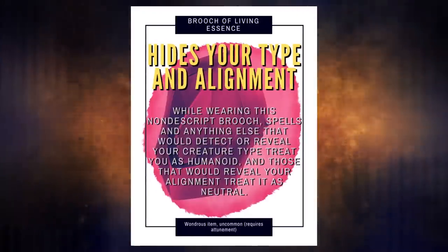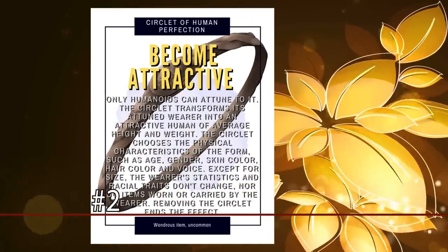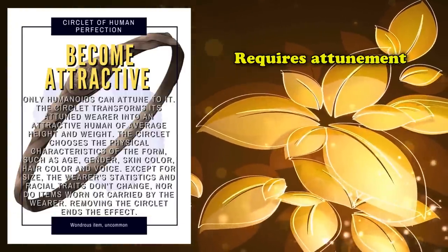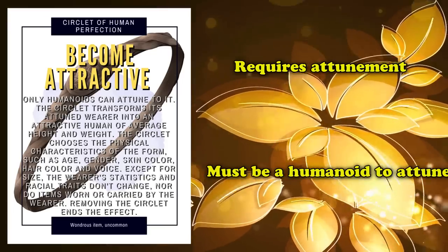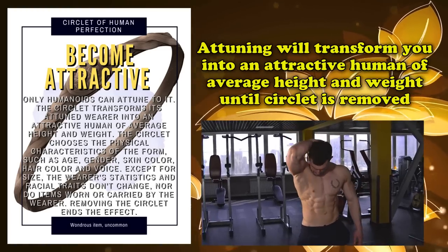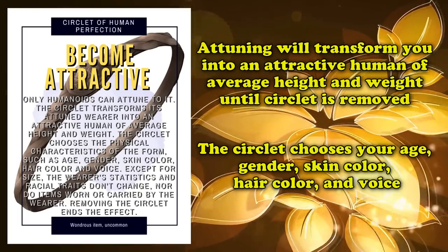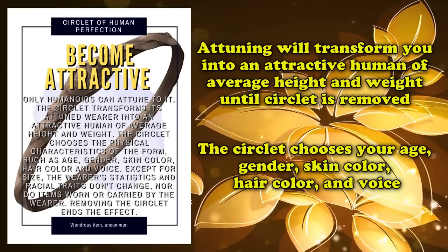And at number 2, we have the Circlet of Human Perfection. Just like the previously mentioned magical item, this is an uncommon circlet which requires you to attune to it before you can make use of its effect, with the only caveat being that you have to be a humanoid in order to do so. Once you've attuned to it and wear it, you automatically transform into an attractive human of average height and weight until the circlet is removed. Whenever you transform, every other physical characteristic such as your age, gender, skin color, hair color, and voice are all chosen by the circlet itself.